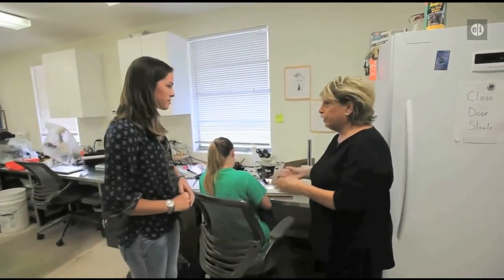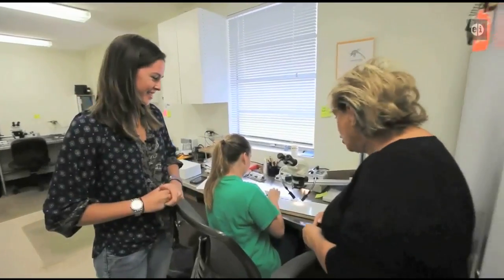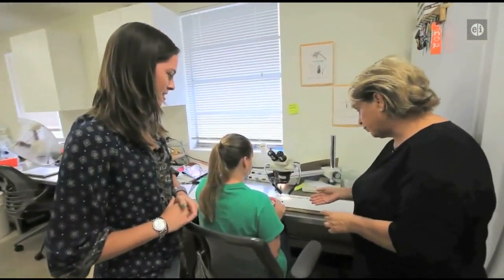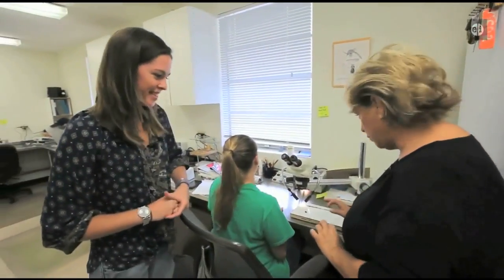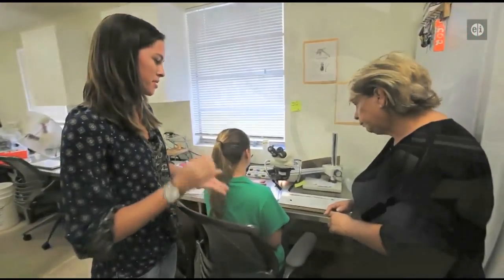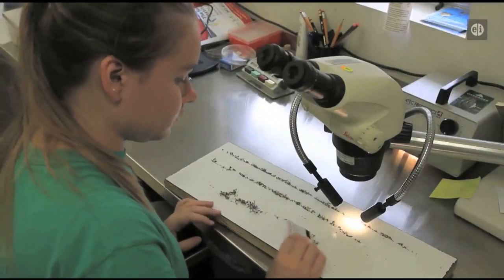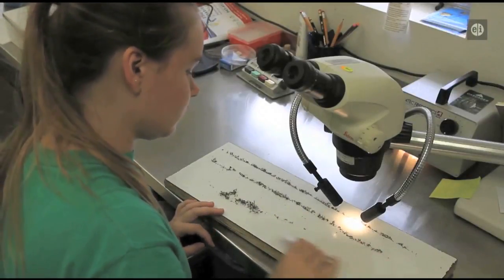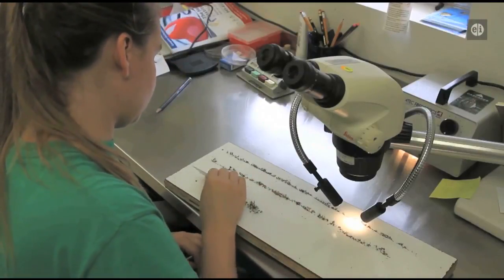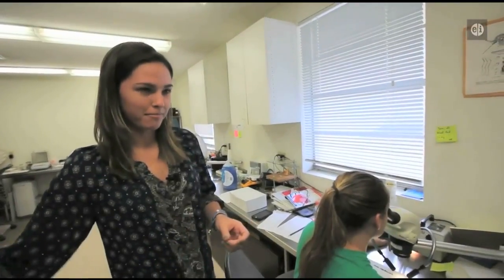This is a very tedious task — you have to have a lot of patience. Our first step is to dump the bags out and spread them so we can pick out any larger insects, like beetles. Once we get it down to just mosquitoes, we get them in a line so it's easier to count them, and then pull it underneath the scope and go mosquito by mosquito.